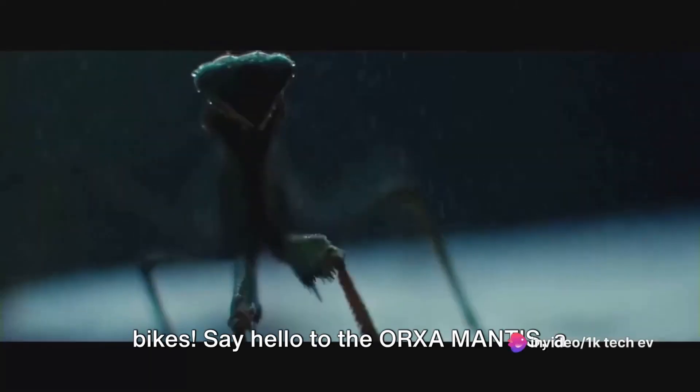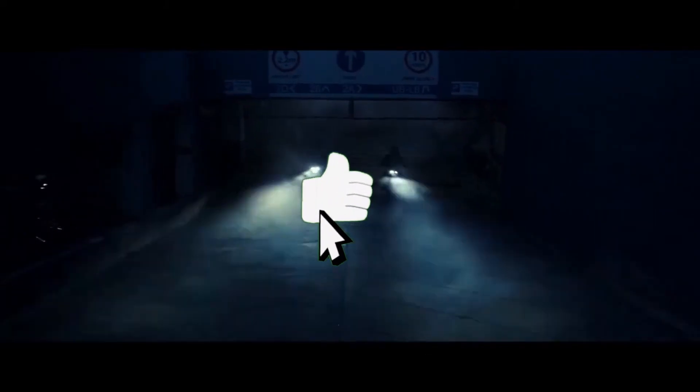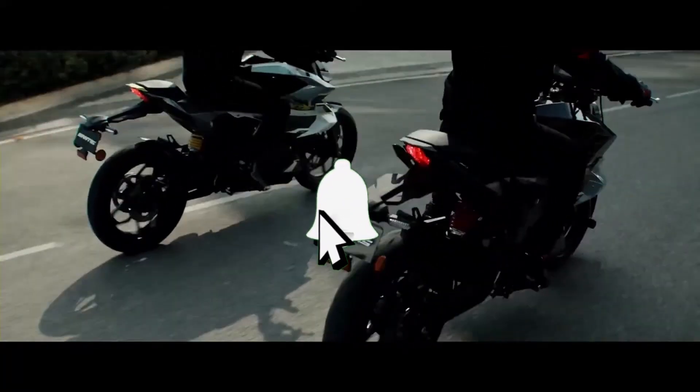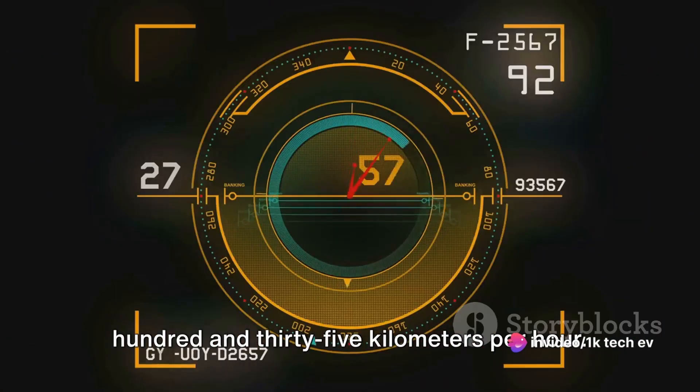Get ready to meet the future of electric bikes. Say hello to the Oryxa Mantis, a trailblazer that's set to redefine the electric bike scene. This bike isn't just about getting from point A to B — it's about the journey, the thrill, the adventure. And it's got the muscle to back up the hype, with an impressive top speed of 135 kilometers per hour.